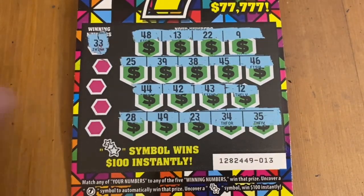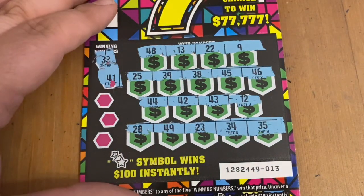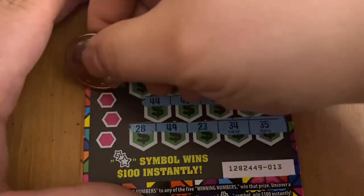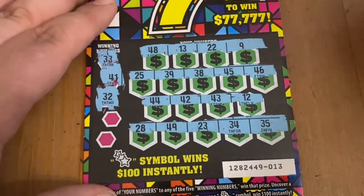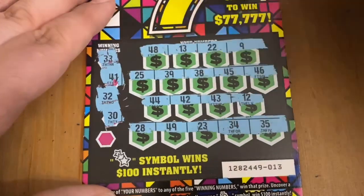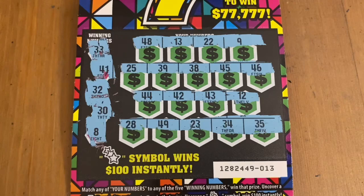33 — no match there. 41 — I got 42, 43, 44, and 45 but no 41. A 32 — not seeing it. A 30 — definitely don't have that one, that one usually sticks out like a sore thumb. And an eight. So no win on ticket 13.